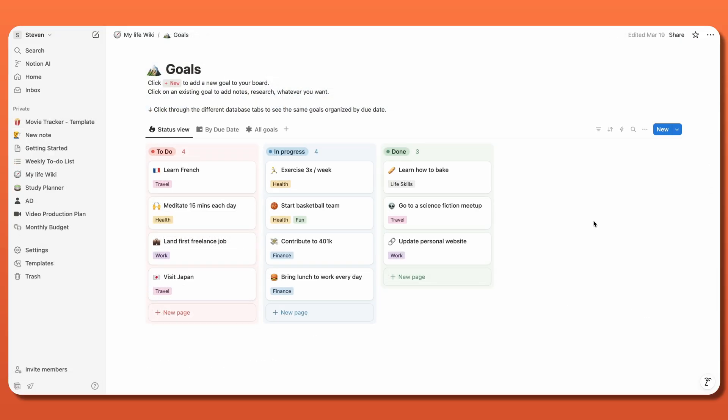For me personally, when it comes to organizing things like tasks, contacts, and projects, the database feature was a game-changer. There are multiple formats available, including lists, boards, tables,